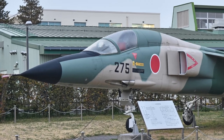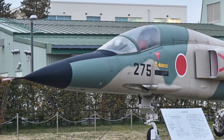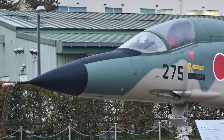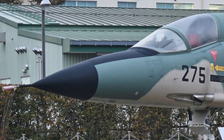AIM-9 Sidewinder missiles could also be carried for air combat, as well as rocket pods and bombs for ground attack. The Mitsubishi F-1 entered service in 1978 and served until 2006. In total, 77 F-1s were produced.